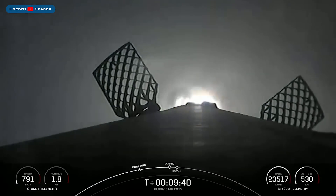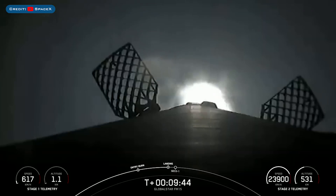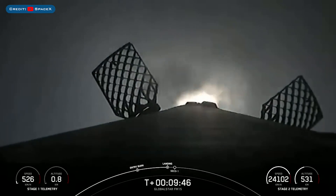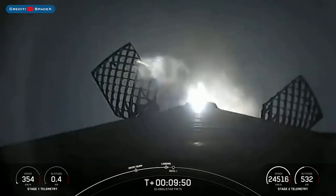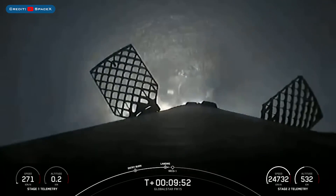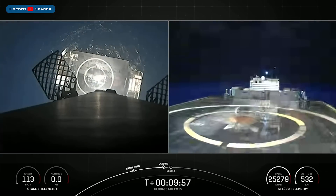The drone ship for this mission is called Just Read the Instructions — there's that callout. Stage 1 landing burn. Now the 4 landing legs should deploy just a few seconds before touchdown, so let's watch as Falcon 9 attempts to land on Just Read the Instructions. Stage 1 landing leg deployed.